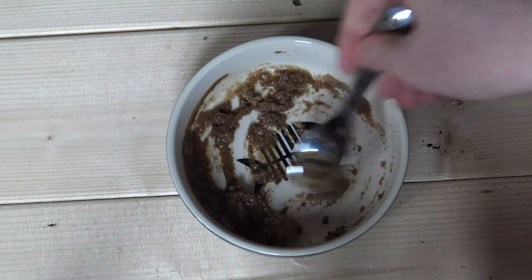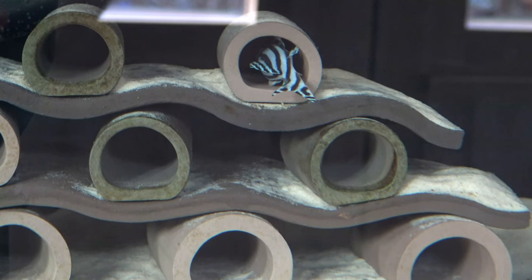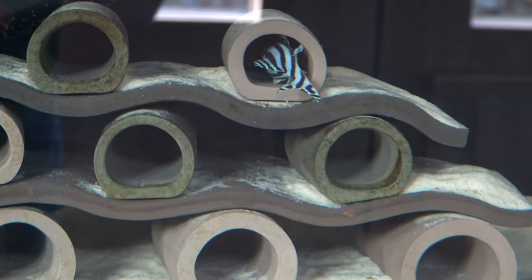I just put some repashy food in with the plecos last night and I put quite a bit in, so I just need to make sure that they've eaten it all and take out anything which is left. I'm also going to close all the curtains in this room so I don't just get glare and only be able to see me.